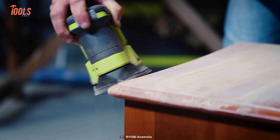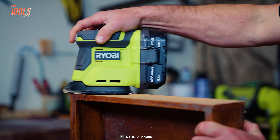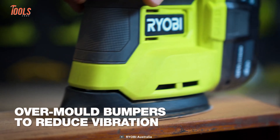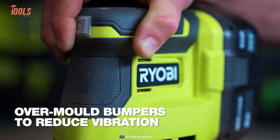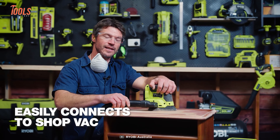This palm sander can smoothen timber furniture, window sills, bench tops, and other intricate woodwork projects. To offer best-in-class comfort and control, the RPS18 comes with a soft rubber grip that also reduces vibration, and the detachable dust port helps to keep the workspace clean and tidy.